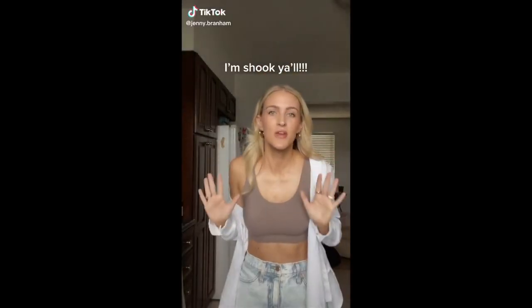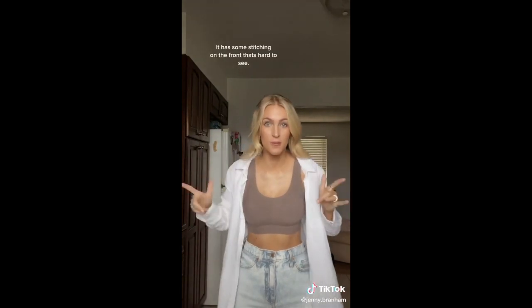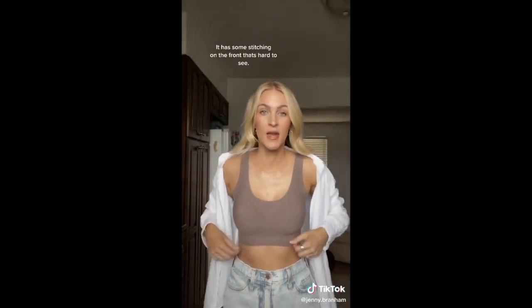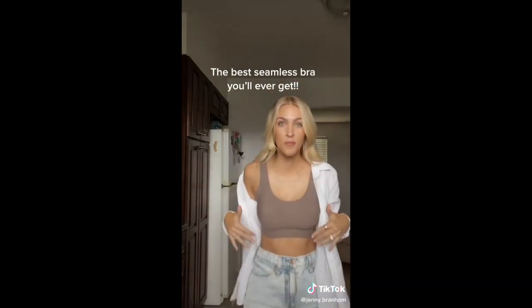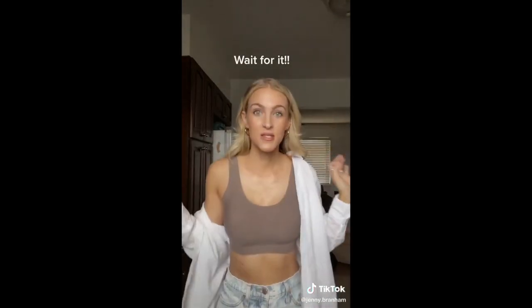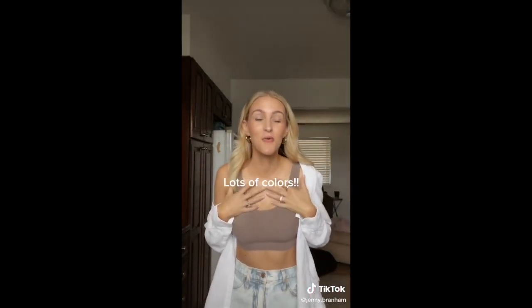This has to be like the perfect staple in your closet. I just tried it on and it's amazing. I got this bralette from Amazon — it's a seamless bralette, and I cannot believe the quality. It comes with pads but I took them out. The perfect dupe for so many expensive bralettes out there. This one is — wait for it — $16.99. Before these sell out, I'm about to go order all the other colors because there's a bunch of colors.